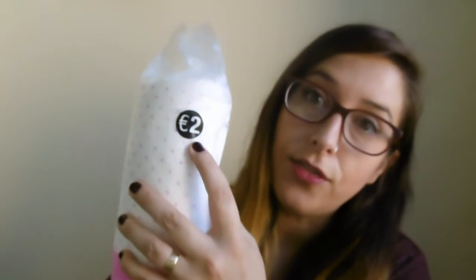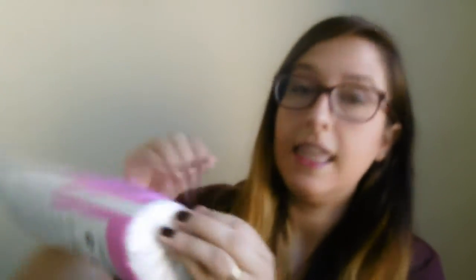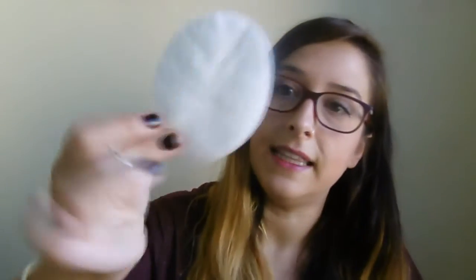Lo primero que os voy a enseñar son estos discos desmaquillantes, que van 100 unidades, valen 2 euros, y son los extra grandes. Los abro para que los veáis. Se suelen tener unos puntitos para poder abrirlo y sacar. Mirad qué pedazo de disco. Son súper grandes.